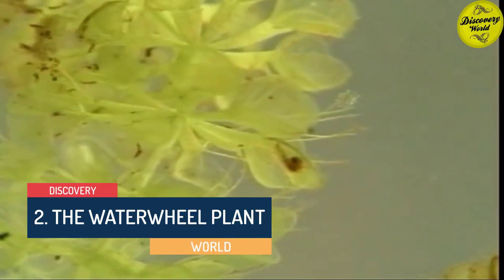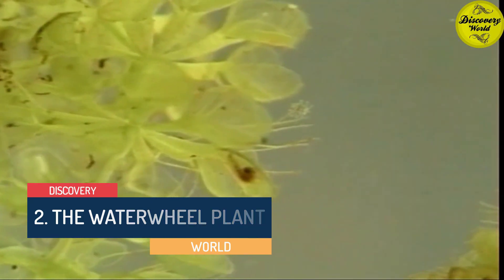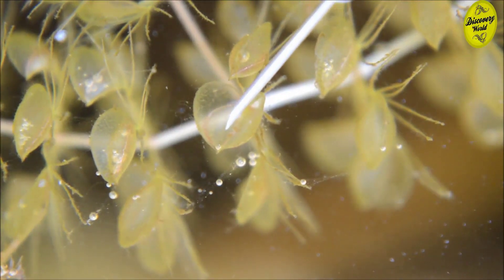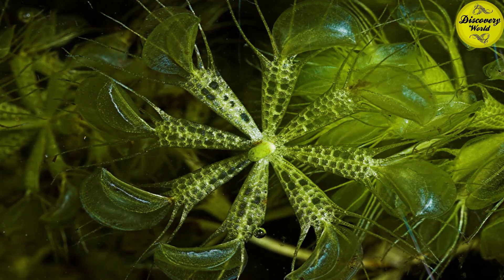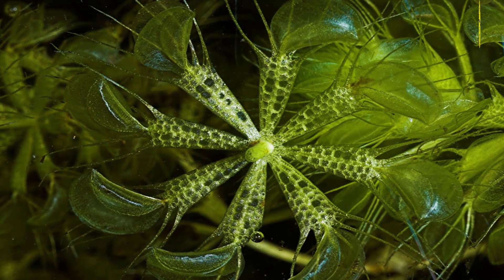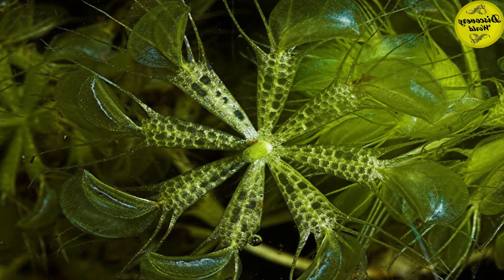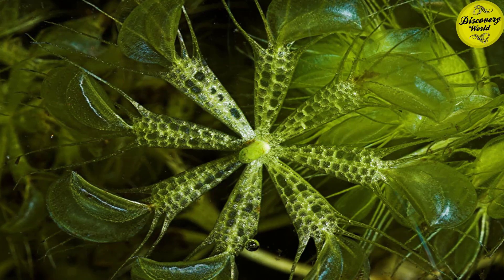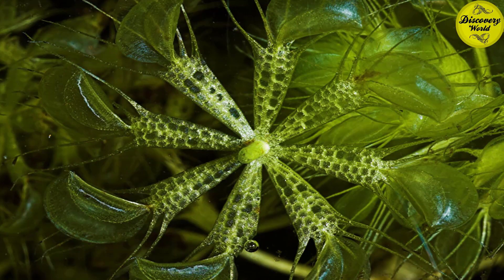Number 2: The Waterwheel Plant. The plant captures small aquatic invertebrates using traps similar to those of the Venus flytrap. The traps are arranged in whorls around a central floating stem, giving rise to the common name. This is one of the few plant species capable of rapid movement. The traps are held by petals which hold air sacs that aid in flotation. One end of the stem grows while the other end dies off. The traps consist of lobes which fold together to form a snap trap, lined on the inside with fine trigger hairs, snapping shut in response to contact with aquatic invertebrates. The closing of the trap takes 10 to 20 milliseconds, making it one of the fastest examples of plant movement in the kingdom.